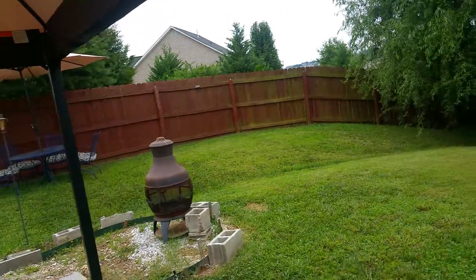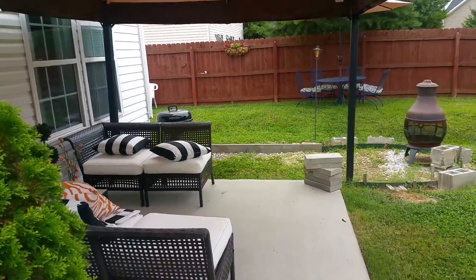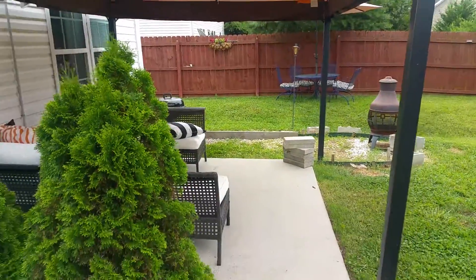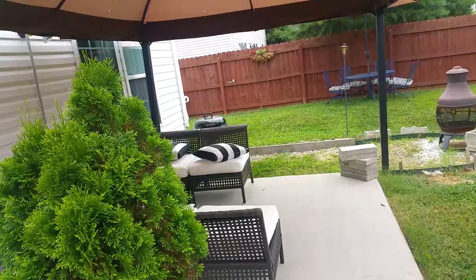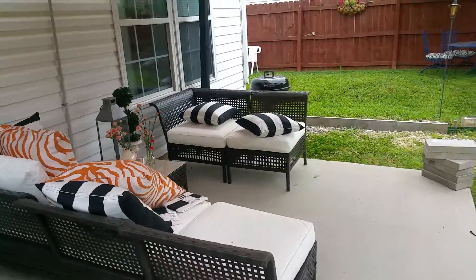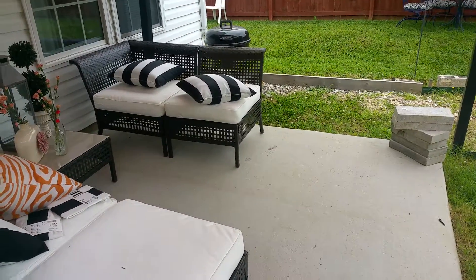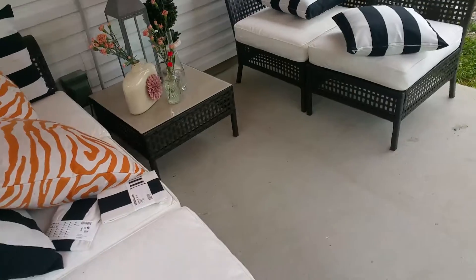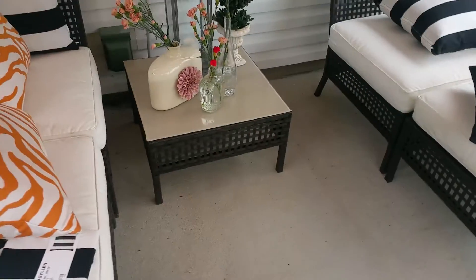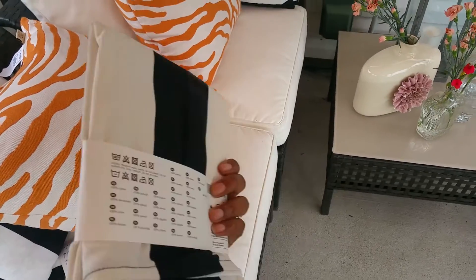So these are the before pictures. I do have some other chairs that go to this set, and I'm not really sure how I'm going to place them. I think I want a lounge chair, but this is the before.